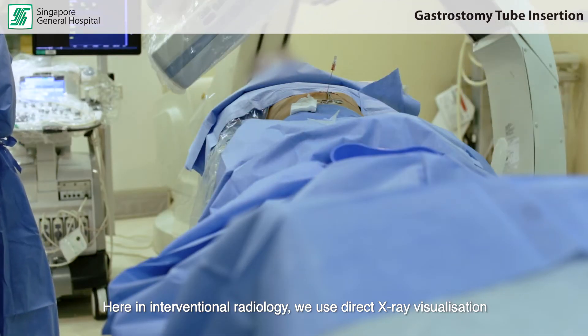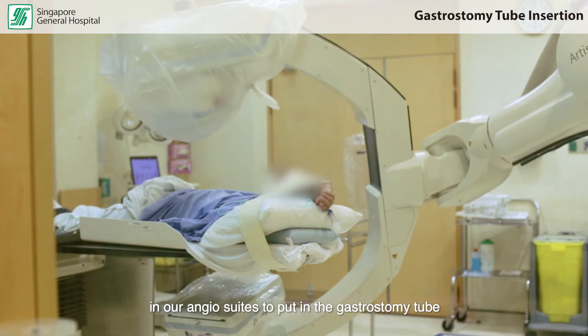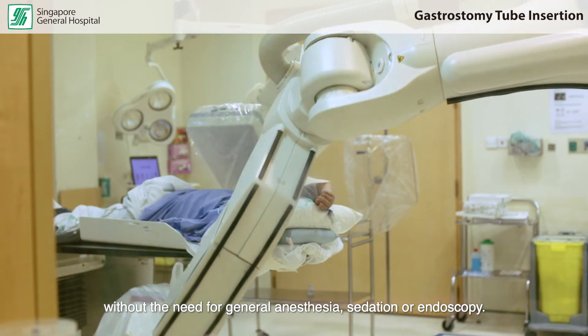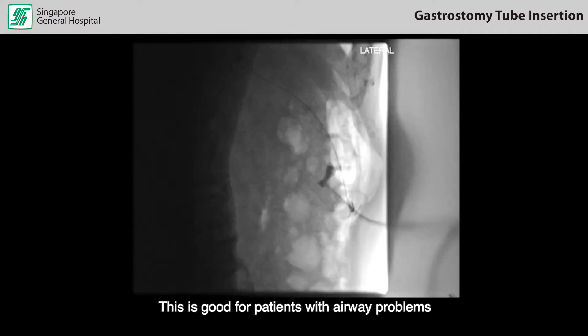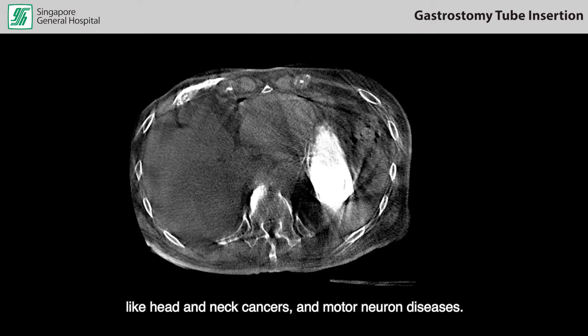Here in interventional radiology, we use direct X-ray visualization in our angio suites to put in the gastrostomy tube without the need for general anesthesia, sedation, or endoscopy. This is good for patients with airway problems like head and neck cancers and motor neurone disease.